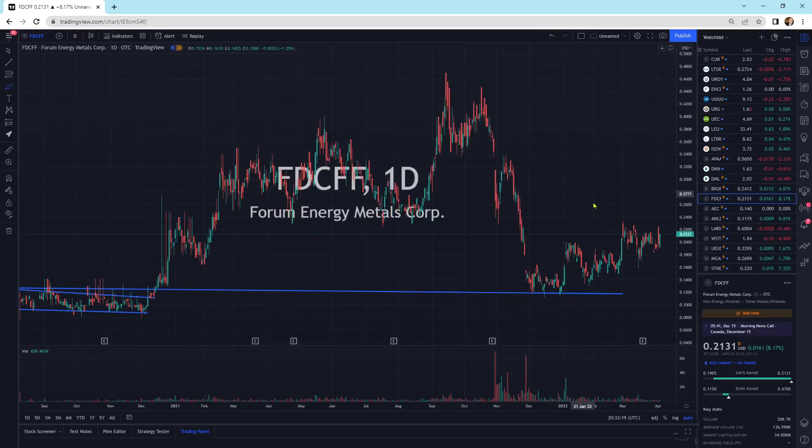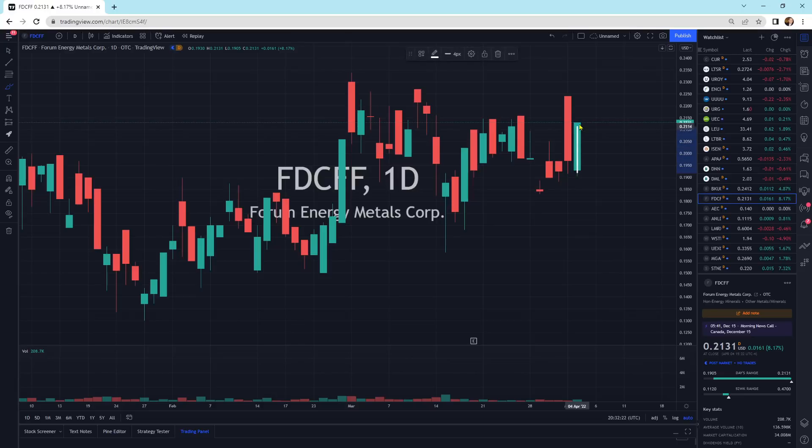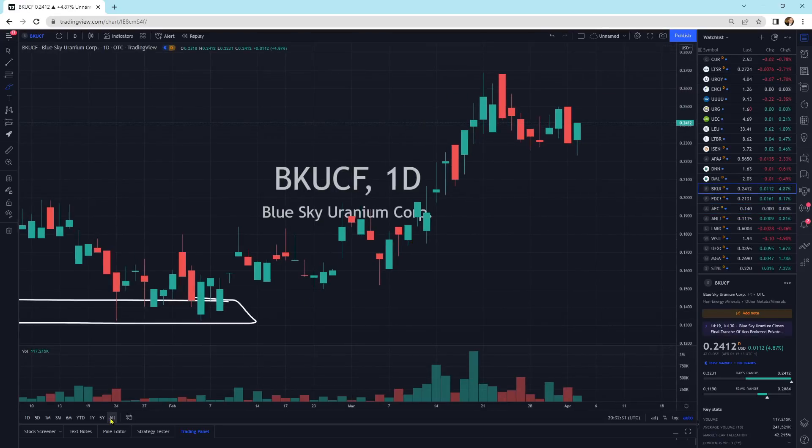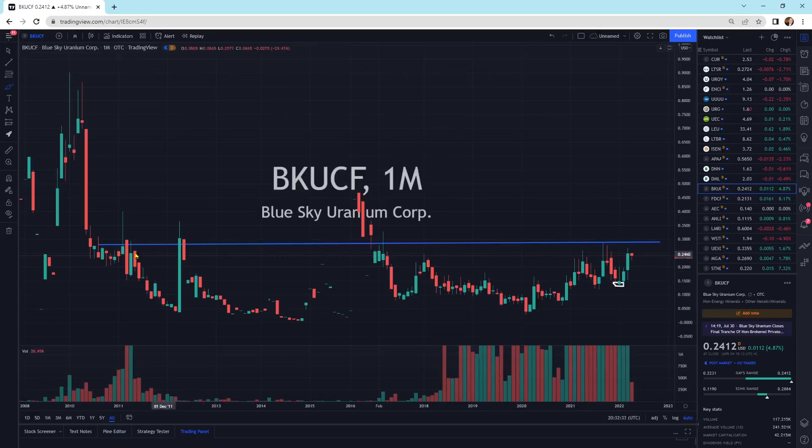Forum Energy Metals is getting a little bit of buying pressure — this is a bullish piercing, which usually resolves itself higher. Anfield Energy is still looking good, still below this resistance line though — we've got to break through it.